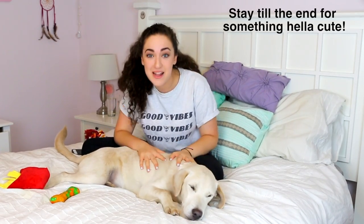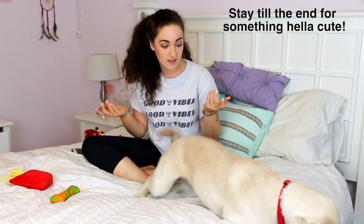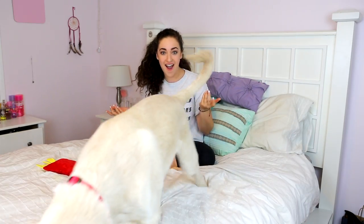Hey guys, it's Zoe. Welcome back to my channel. So I got a puppy. This is Malibu. He is a seven month old lab mix.